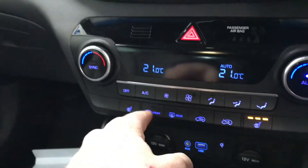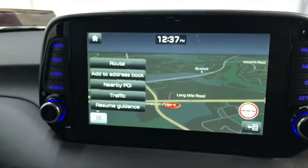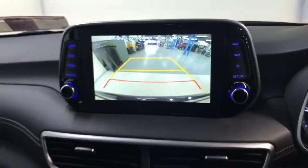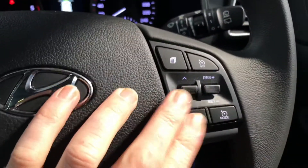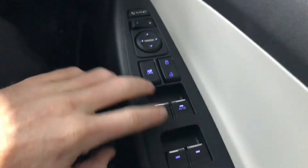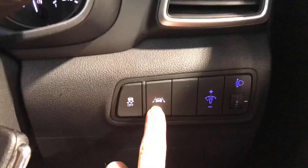You get heated front seats, dual climate control with air con, and a touchscreen radio that includes sat nav and reverse parking camera. There's voice-activated Bluetooth on the steering wheel and cruise control as well. Front and rear electric windows, electric adjustable and retractable wing mirrors, and a lane departure warning system are also included.